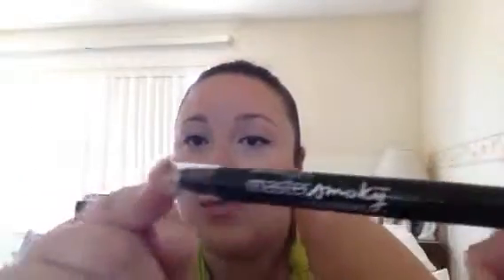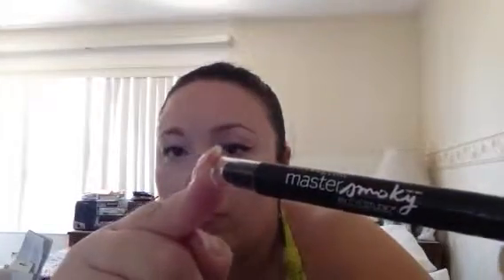It's the Master Smokey by Eyes Studio. Really amazing. And I believe there are other shades in that as well.